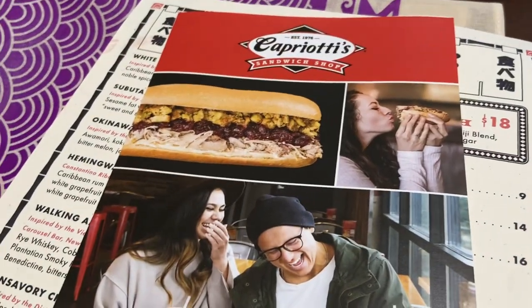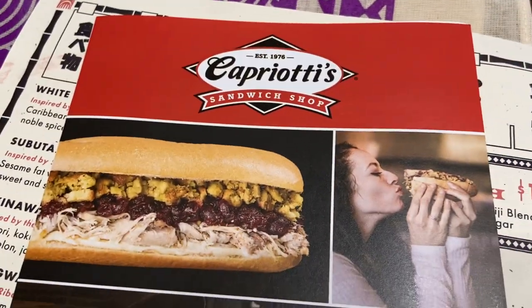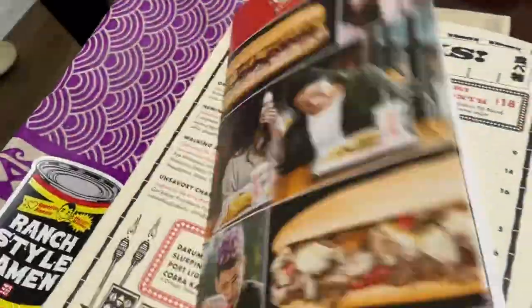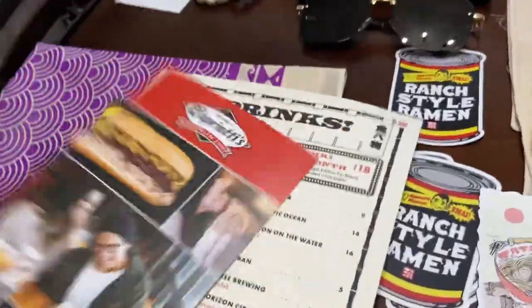That weekend I also went to this place called Capriati's — it's actually President Biden's favorite sandwich shop. They have a couple locations in Austin. You know, I collect menus. I was getting hungry just looking at it.